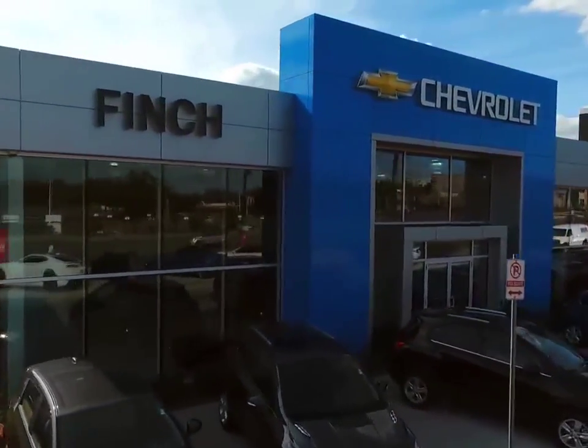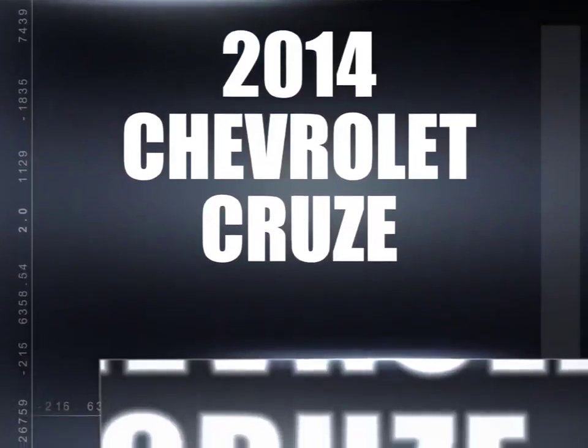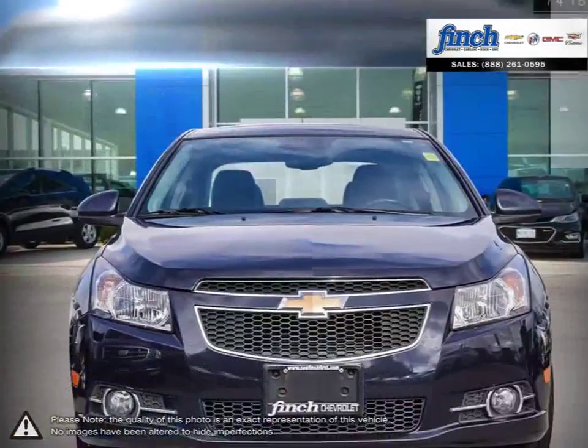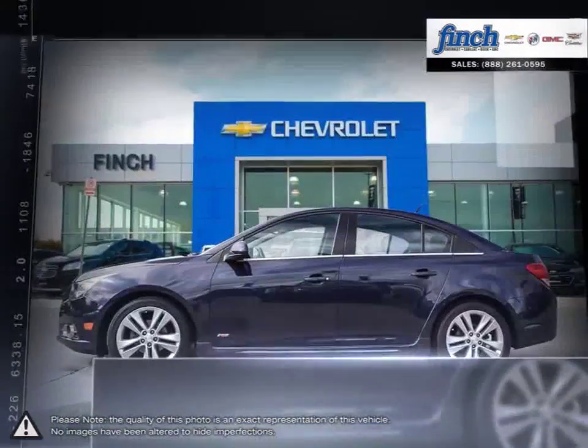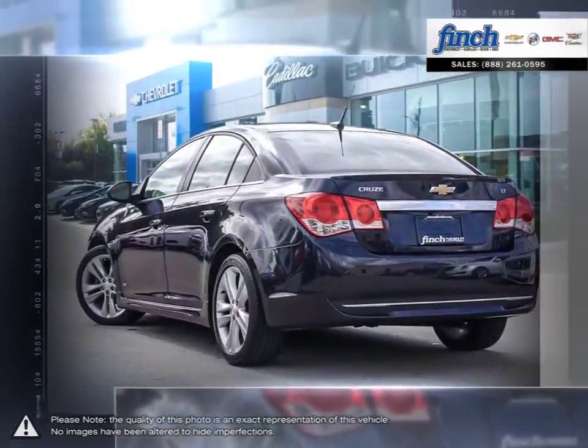Welcome to Finch Chevrolet. Today we're looking at a 2014 Chevrolet Cruze. Cruze raises the standard with all-around efficiency, design, safety and much more. More mileage, more space, more control. The Cruze gives you more than you would ever expect in a compact car.